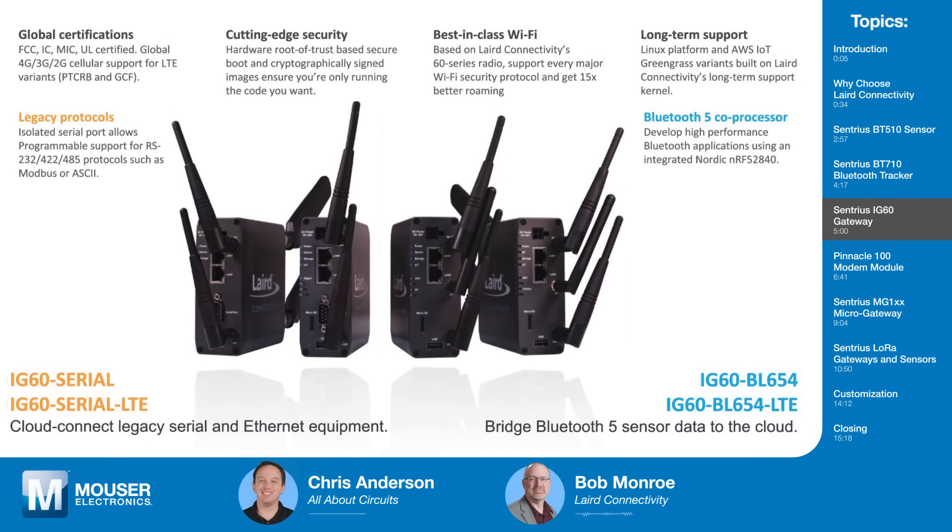Next we'll move to the gateway — our IG-60. It comes in a couple of formats. There's the serial version supporting RS-232, 422, and 485, perfect for industrial-type applications and industrial sensors. It has Bluetooth 4.2. Or you can move to the BL-654 module version, where you lose the RS-232/422/485 but gain full Bluetooth 5 including long range.